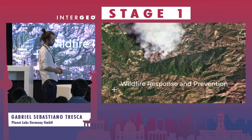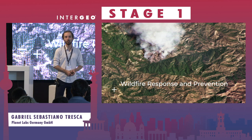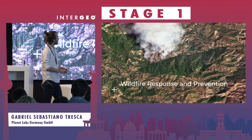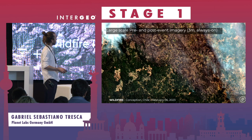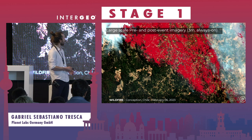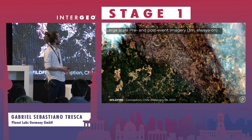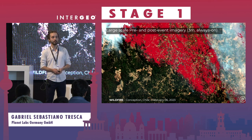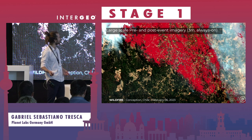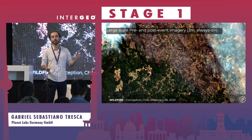From water to fire. Wildfire response and prevention is what I want to discuss next. I'll start with a simple visualization using another spectral band that shows where burn scars are, where the fire has raged, and which areas are affected — enabling better damage assessment.